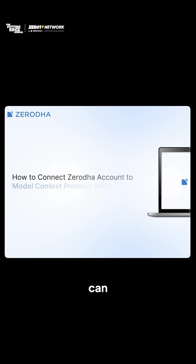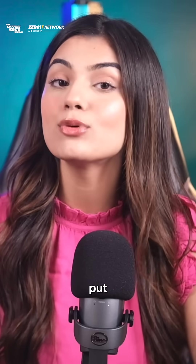There's a complete guide on how you can connect your ZeroOdha account with AI assistants. I'll put the link in the bio.